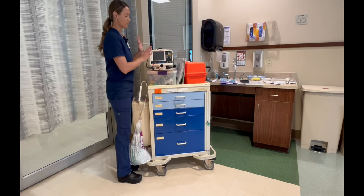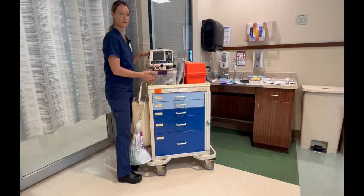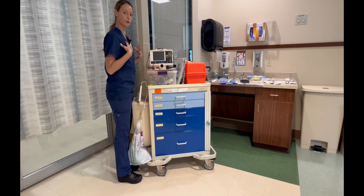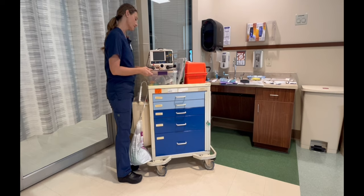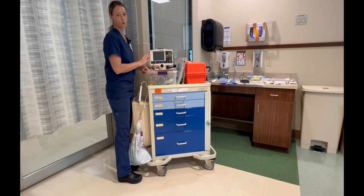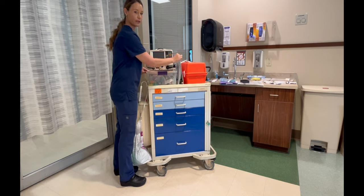This is the way the Crash Cart should look. On the top, you're going to have your defibrillator. Below that, you're going to have a clear box. Inside the clear box, you're going to have your defibrillator pads, electrodes, a nasal cannula, a non-rebreather mask, a venti mask, and more defibrillator recording paper. You're going to have papers for recording.